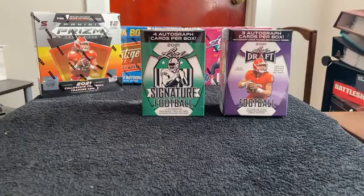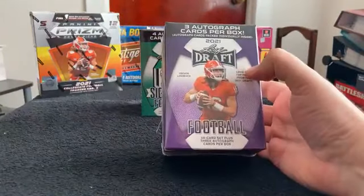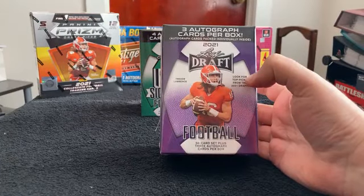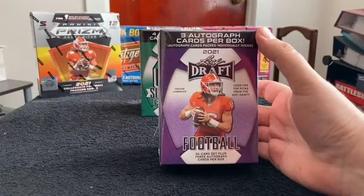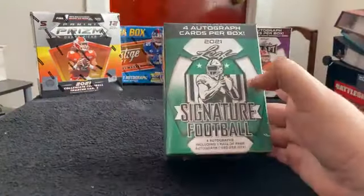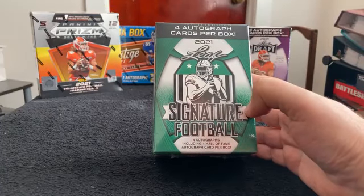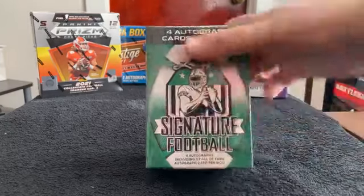Everything will be mailed out tomorrow in team bags and in bubble mailers. Any rookies that we pull will be in sleeves, same with any inserts. Any hits we have this afternoon will go into top loaders. We'll start off with our blaster boxes. We have our 2021 Leaf Draft cards, looking for three autographs on average. Also our Leaf Signature blaster box, looking for four autographs including one Hall of Fame autograph per average.